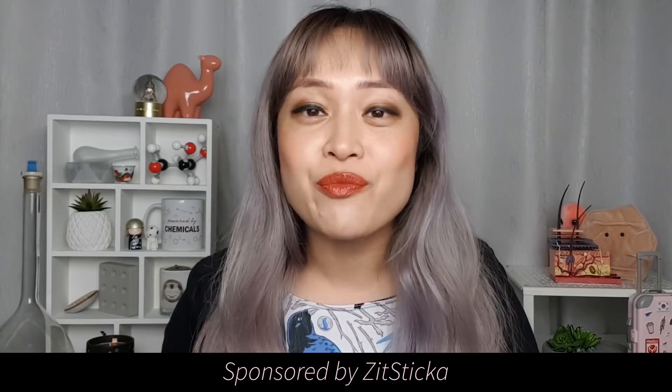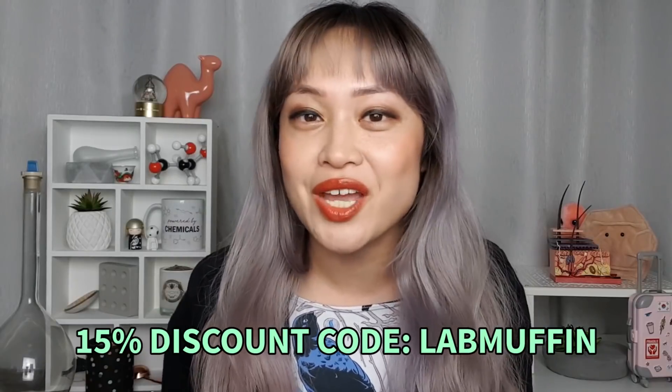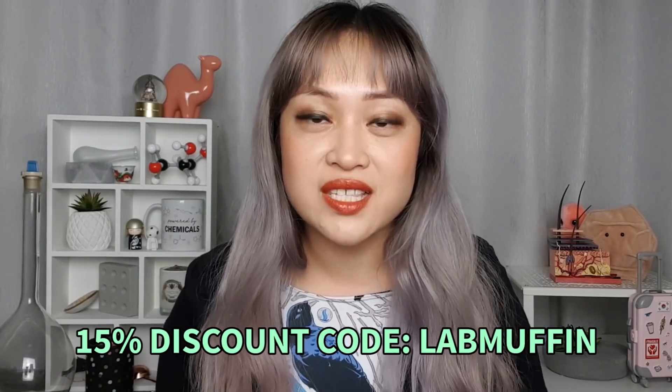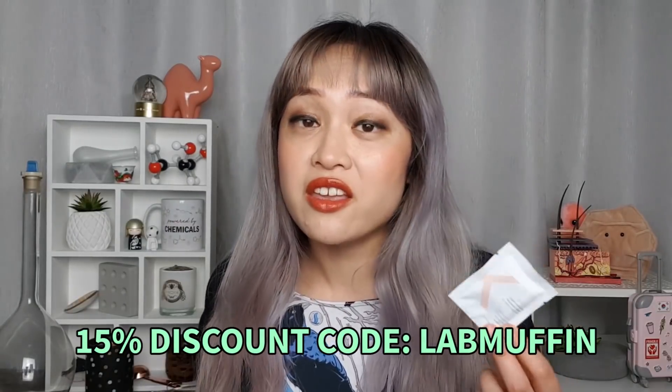But there have been a lot of really good products that have come out for treating pimples that I really wish I had in my teens, and one of the brands I've been using a lot is Zit Sticker. They make these really neat stickers for targeting spots and I'm going to talk you through my favorite products and the science behind how they work. This video is sponsored by Zit Sticker but these are my honest opinions of the products after I've been using them for a while. I've been using the Killer Patches for a bit over a year, the Hyperfade Patches for a few months, and the Goo Getter only for a few weeks but that's because this is their latest launch. If you like nerding out about the science behind beauty products, click the like, the subscribe, and the notification bell so you don't miss any videos.